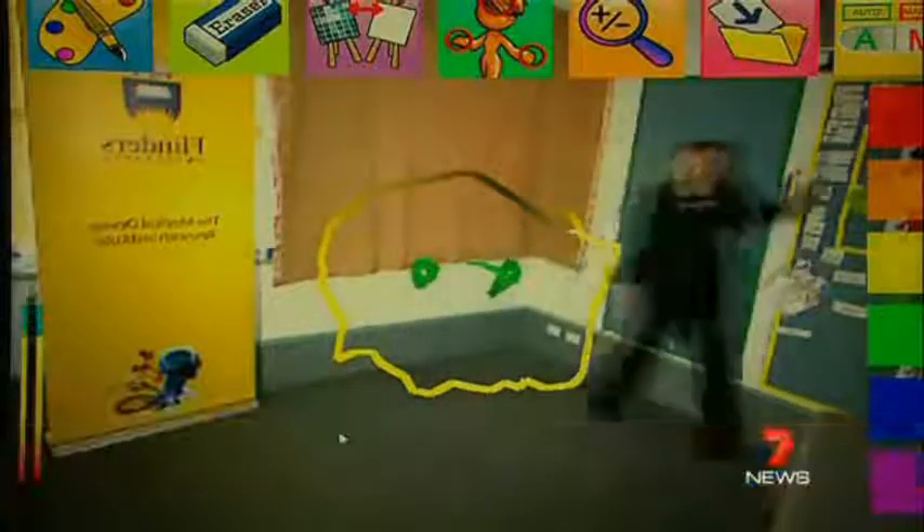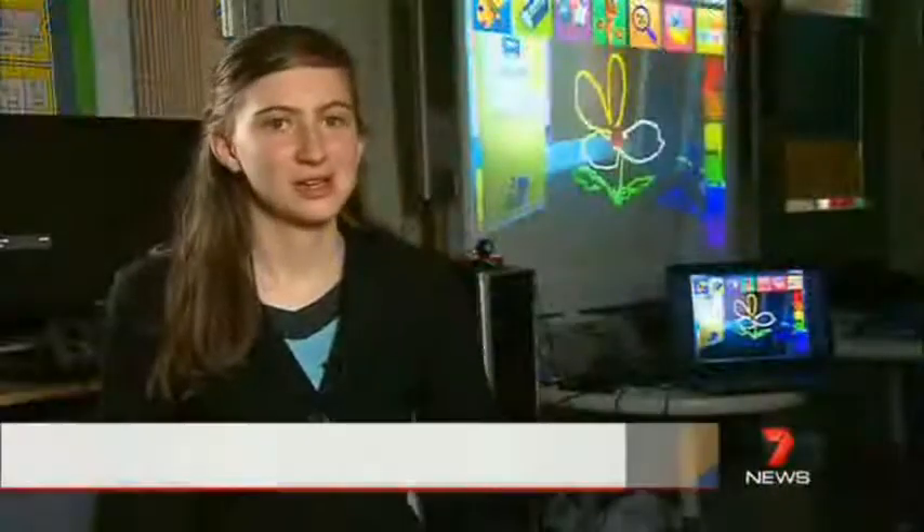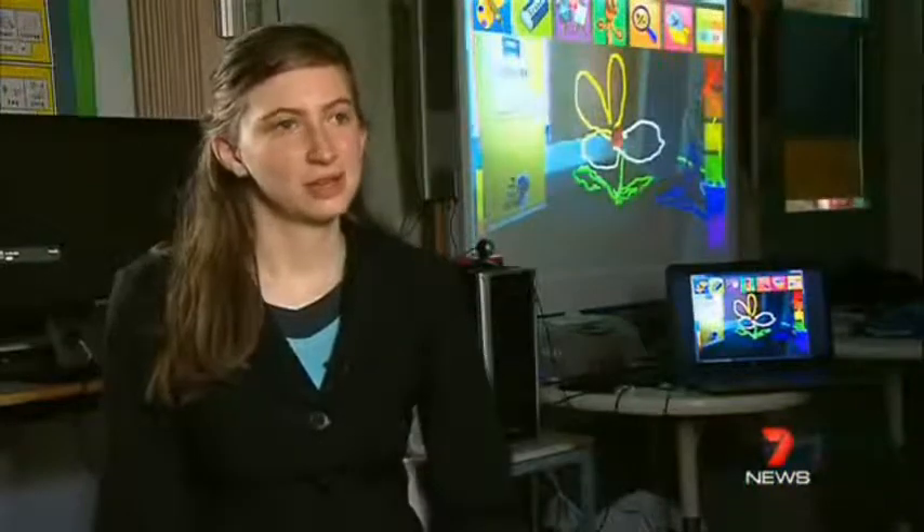It didn't seem right to Laura Dimit. The very latest console game technology, where the body controls the screen, is revolutionising playtime. But children who have disabilities and can't use those other technologies kind of get left out.